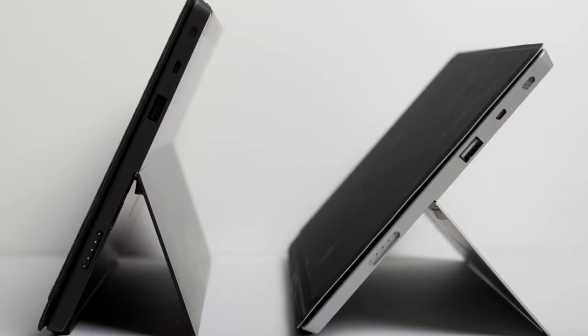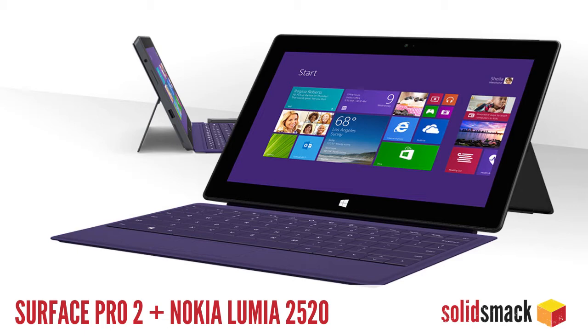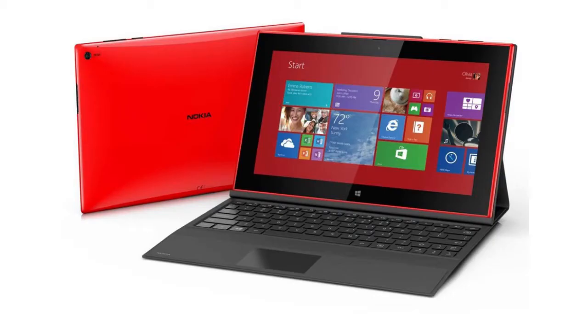The new Surface 2 and Surface 2 Pro as well as Nokia's Lumia 2520 are sure to make some Windows fans happy. Check those out at Microsoft.com and Nokia.com. Numbered names — it's the new thing.